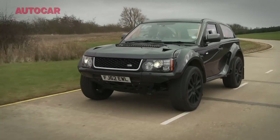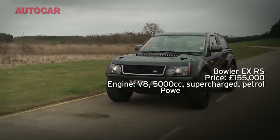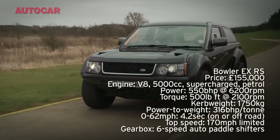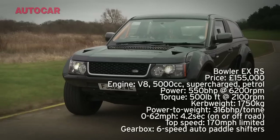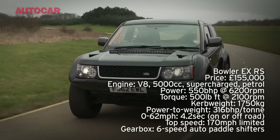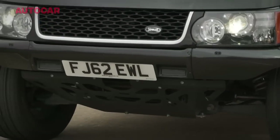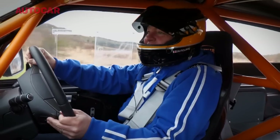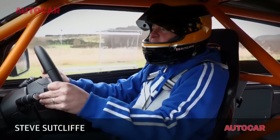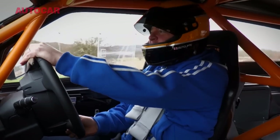This has to be one of the maddest cars in the universe at the moment. It's got 550hp and it weighs 1,750kg, and it sort of looks a little bit like a Range Rover — except it looks miles better than a Range Rover. It does however cost £155,000, so this is a serious rich man's toy.